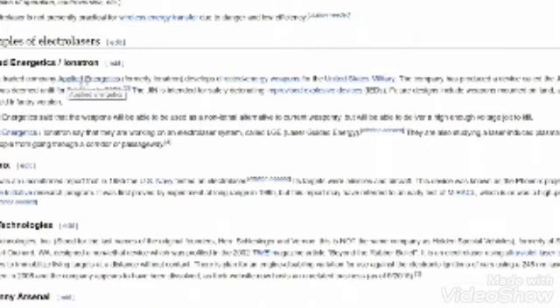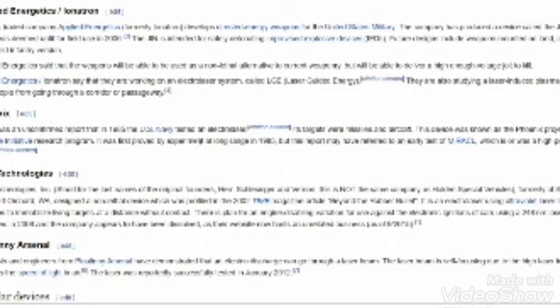Publicly traded Applied Energetics — formerly Ionitron — develops directed energy weapons for the military and has produced a device called the Joint IED Neutralizer. I believe construction on this simulator's Death Star began in 1985, when an electrolaser was tested against aircraft targets. It was known as the Phoenix Project within the Strategic Defense Initiative, initiated in 1983 — the same year the IRAS infrared telescope spotted the Nibiru system's planets.